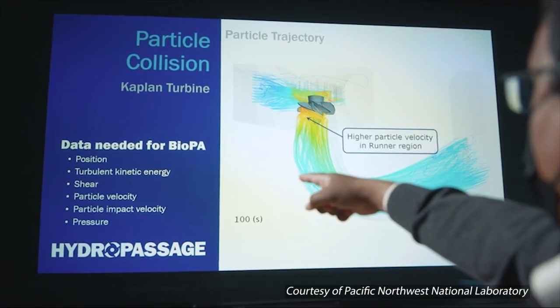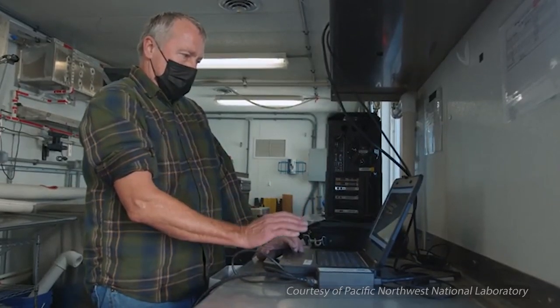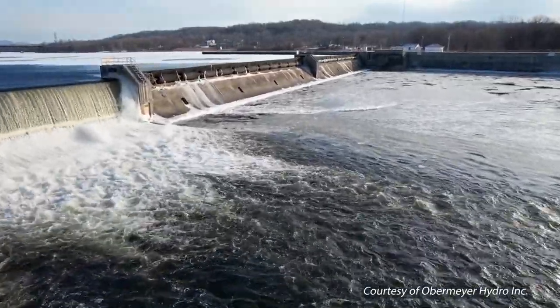WPTO is empowering researchers to collect high-quality metrics to help hydropower facilities adopt environmentally-friendly practices and track water quality and quantity — all of which is amplified by the growing number of partnerships and collaborations happening across the hydropower community.